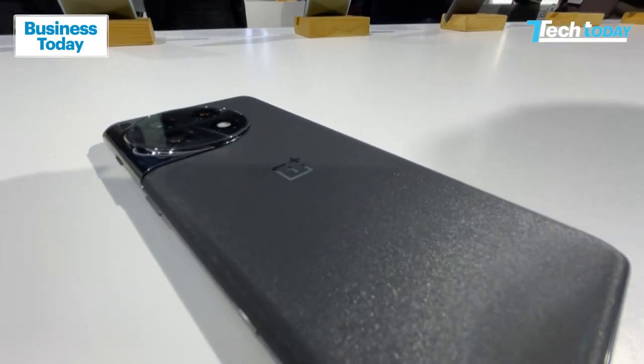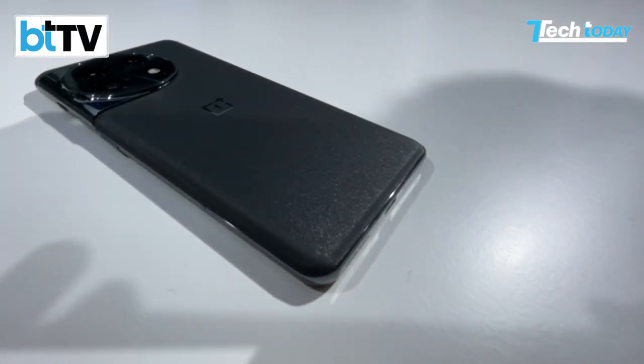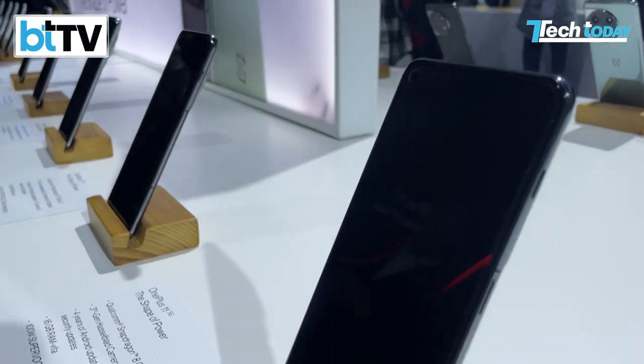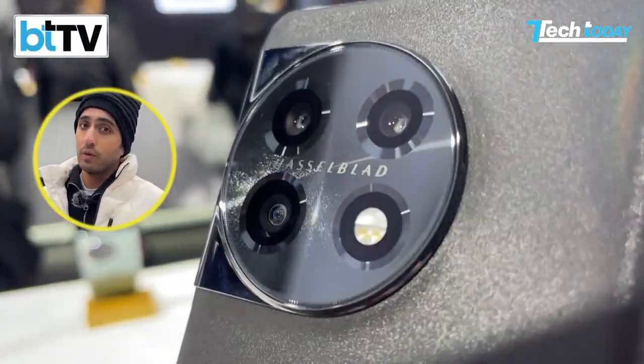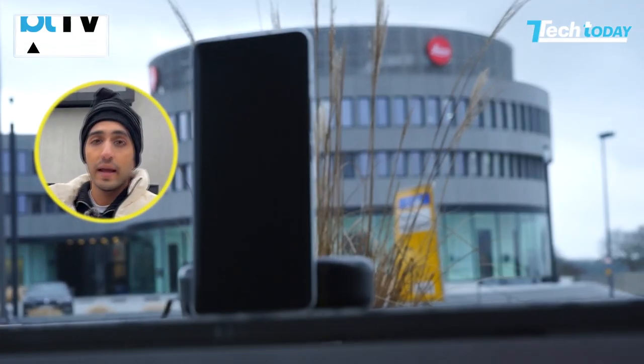With the OnePlus Hasselblad partnership, the expectations were high, especially during the pandemic, and then when we saw the final output, it was absolutely disappointing. A little bit of inputs when it comes to colour science, and yes, the OnePlus cameras aren't the best in the market. Here, they're actually saying from a branding standpoint that it's co-engineered — the Xiaomi 13 Pro with Leica.